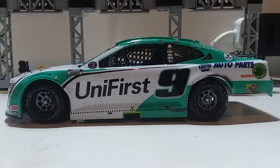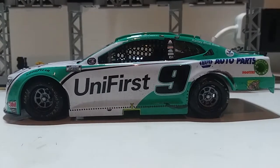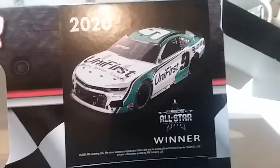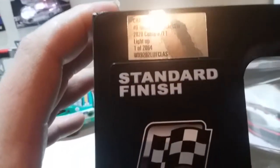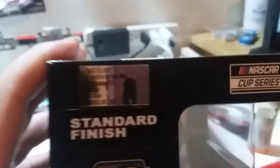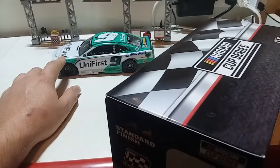This is the Chase Elliott 2020 All-Star Race win at Bristol. Here is the box itself — got the 2020 race winner from Lionel Racing, the official diecast of NASCAR. You've got the NASCAR All-Star 2020 race winner logo, Chase Elliott number nine, All-Star win 2020 Camaro ZL1. And that fourth line says 'light up' — yes, it is a light-up version. If you ordered the regular version instead, it's still going to be the same car either way.